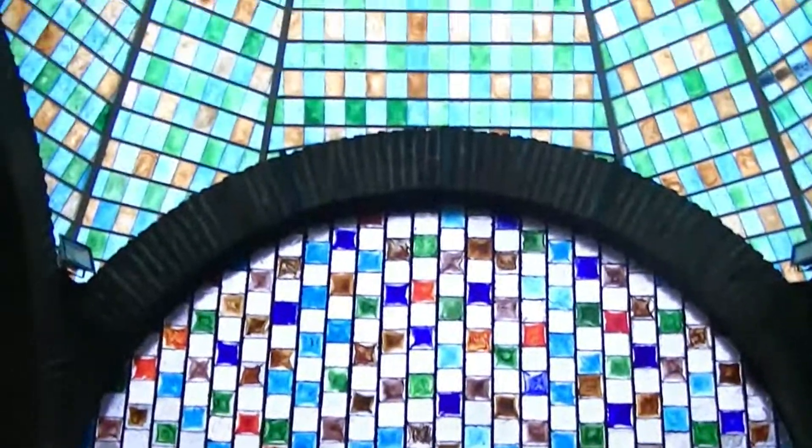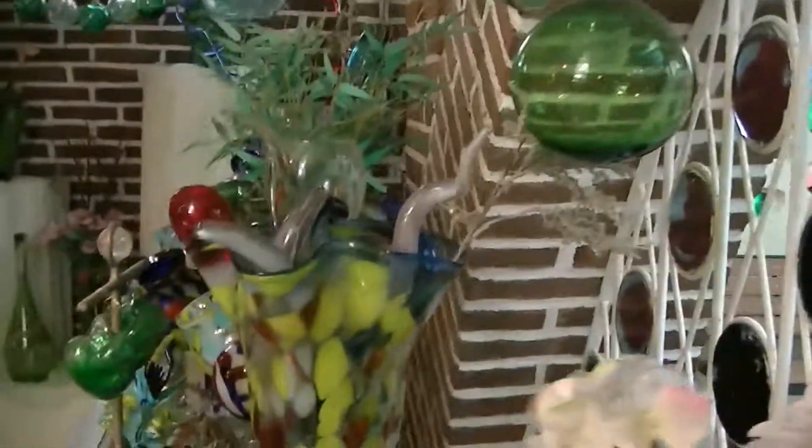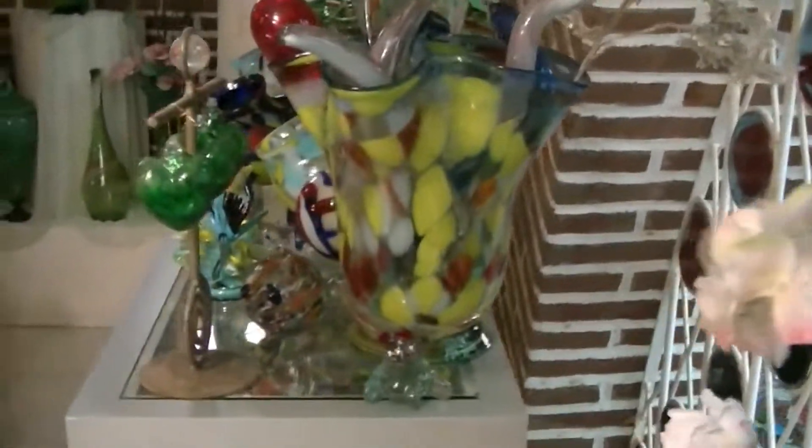Kind of a unique room — Gaudi comes to mind.